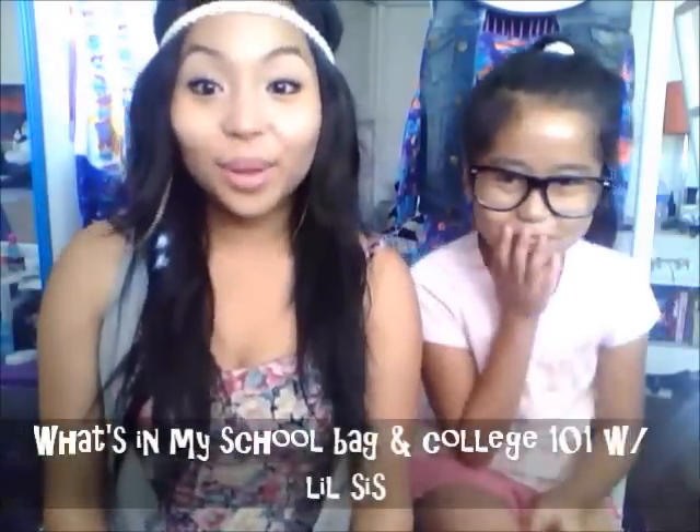Hi everyone! Today is going to be a video that I haven't really done on my channel. I went back to school 101 for mostly freshmen — upcoming freshmen in college or upcoming freshmen in high school. This is going to help you guys get the sense of what to bring for your first week or for your whole entire semester. I'm a second year in college, a sophomore, so I'll show you guys what I bring to campus in terms of my notes, notebooks, what's in my backpack, and what kind of backpack I use.